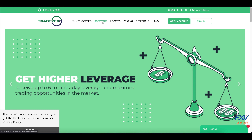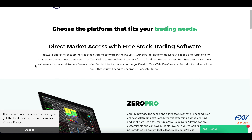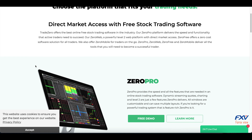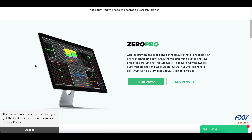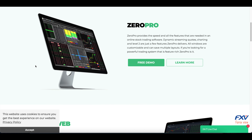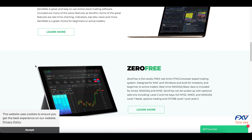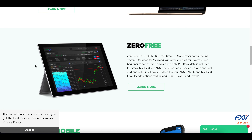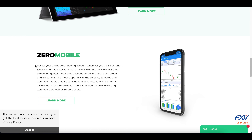TradeZero is a DMA — meaning it's a Direct Market Access broker — giving its users direct access to the interbank market or top US trading venues such as ARCA, NSDQ, BATS, or EDGX.